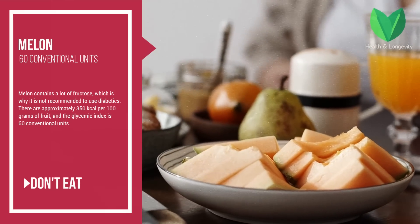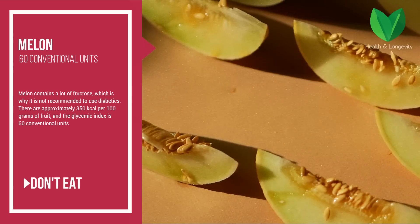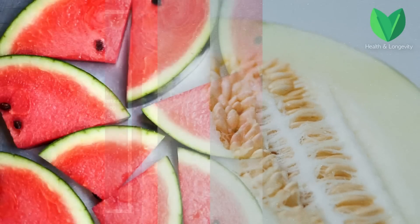Melon — the glycemic index is 60 conventional units. Melon contains a lot of fructose, which is why it is not recommended for use in diabetes. There are approximately 350 kilocalories per 100 grams of fruit.